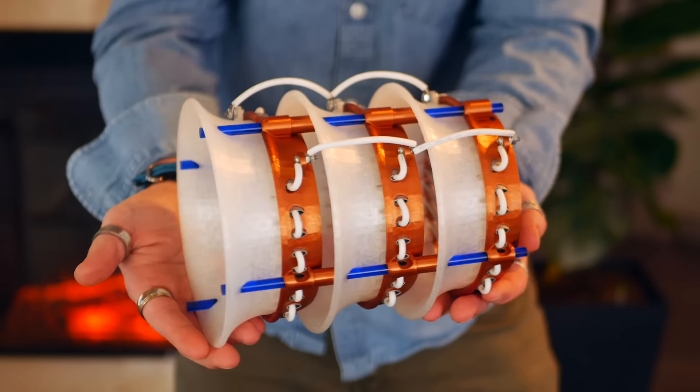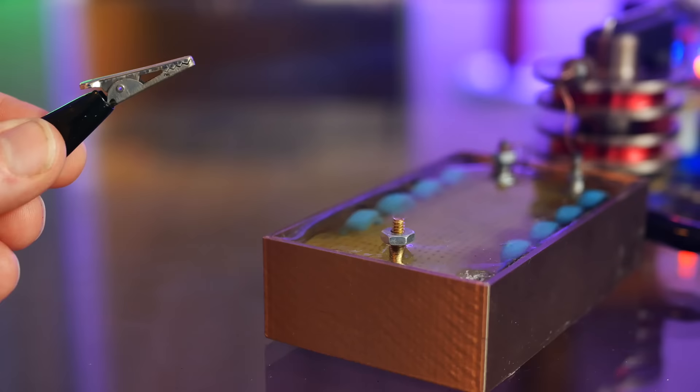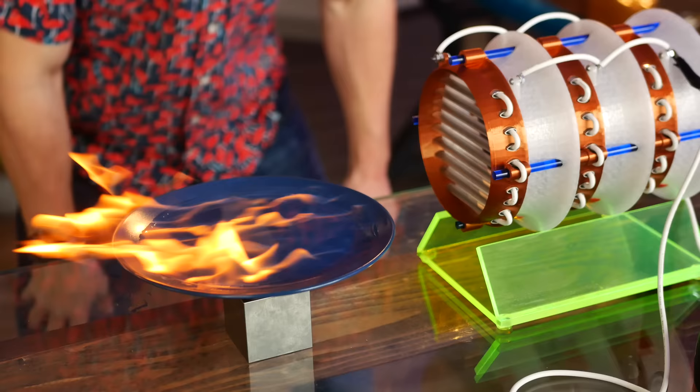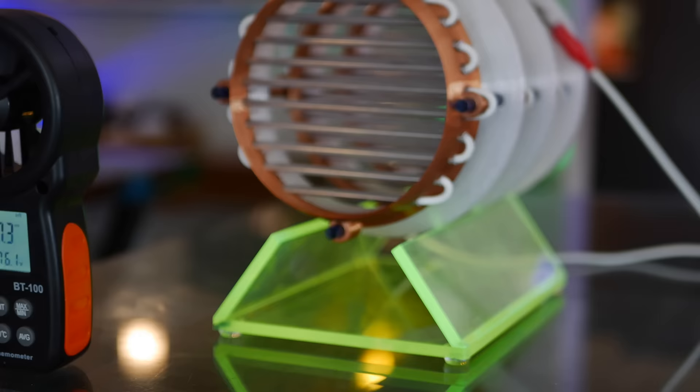This is the BSI2 thruster. Like its predecessor, it relies on tens of thousands of volts to create thrust using no moving parts. Unlike its predecessor, it's half the size, moves twice as much air, and is much more durable.